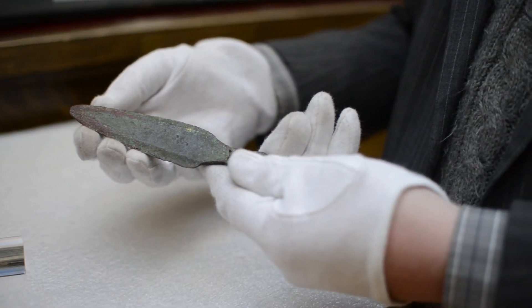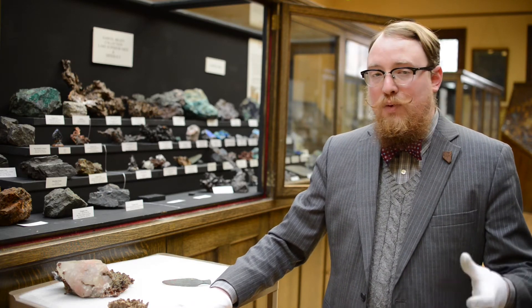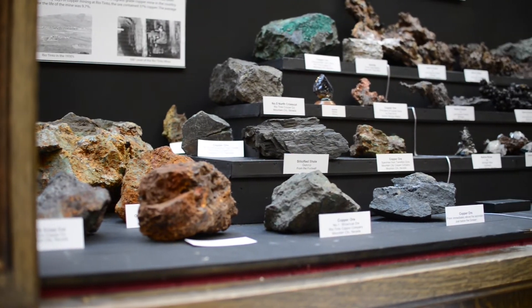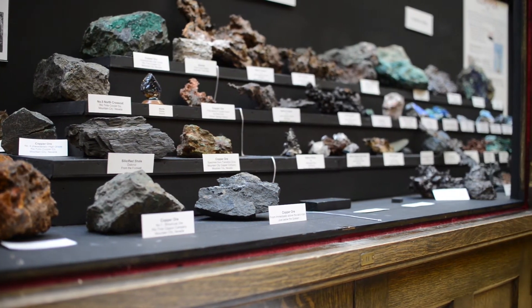By about 1840, Douglas Houghton, the state geologist of Michigan at the time, was the first to describe the copper deposits, and that's when mining kind of began. But it didn't really take off until about 1899, where the demand for copper grew by a third in one year because of new technology such as electricity and telephones.